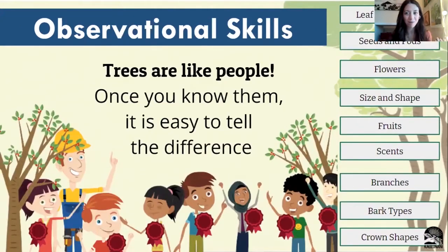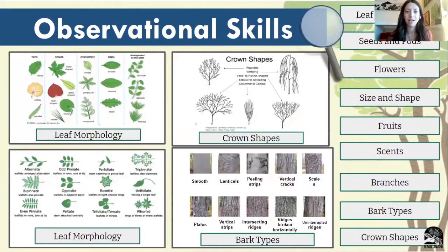Trees are like people in a way — they have some similarities, they have some differences, but the more that you get to know them and see the different characteristics that set people and trees apart, the easier it is to tell the difference. So we're going to review some observation skills to help you see those different types of characteristics that are going to help to differentiate different types of tree species. Some of the things we can look at when observing new tree species include the leaf morphology, how the leaf is growing, the orientation of the leaf, the shape, and also the shape of the crown, which can be distinctive between different species.